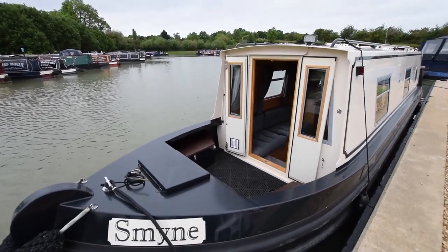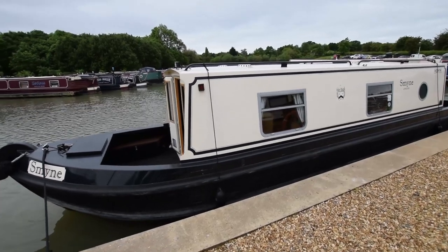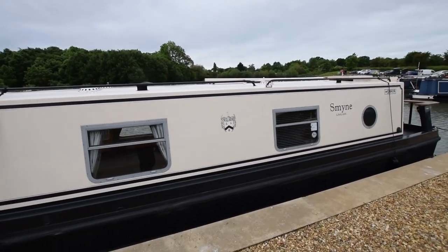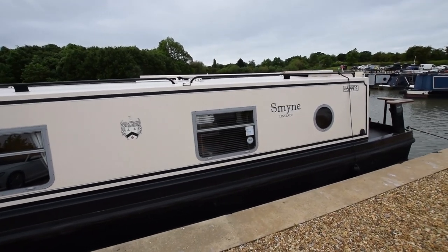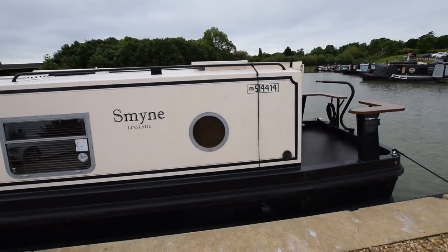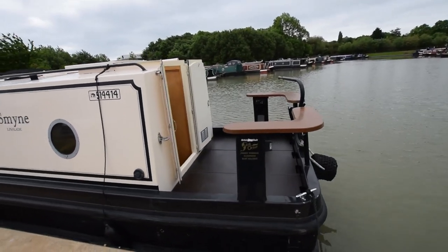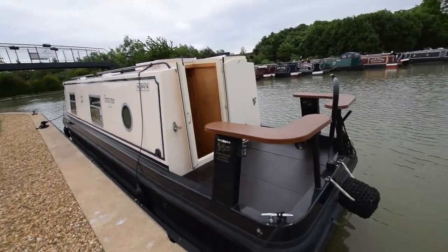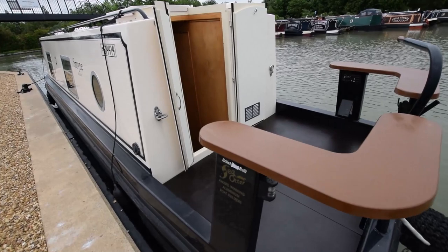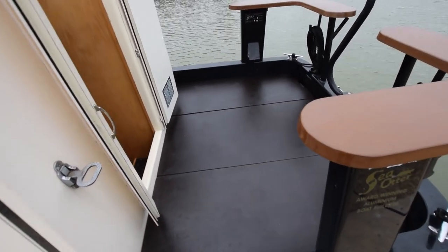There are gas lockers in the bows — three five-kilo bottles in there. Sea Otters are made of aluminium, so there's no hull corrosion. When you buy an original, they guarantee the hull for life, and that guarantee doesn't change with ownership changes. They don't need to come out of the water every two or three years for blacking. The idea is that they float or lift onto a trailer, and you can go anywhere in the country or Europe to cruise your desired canals.